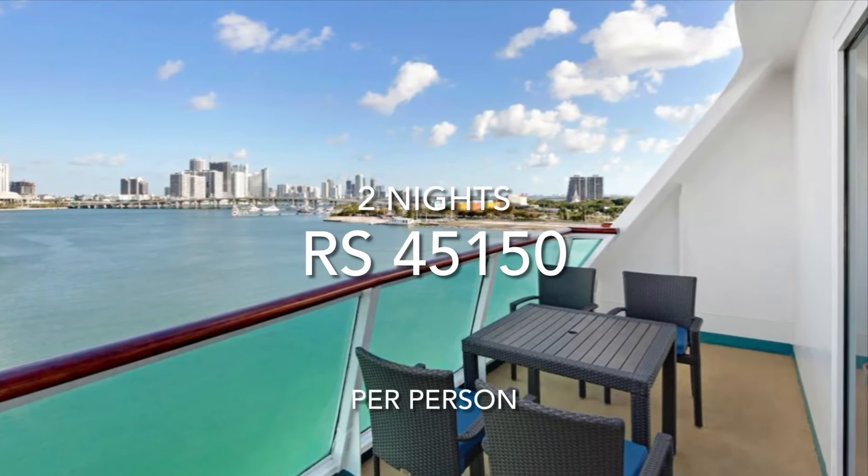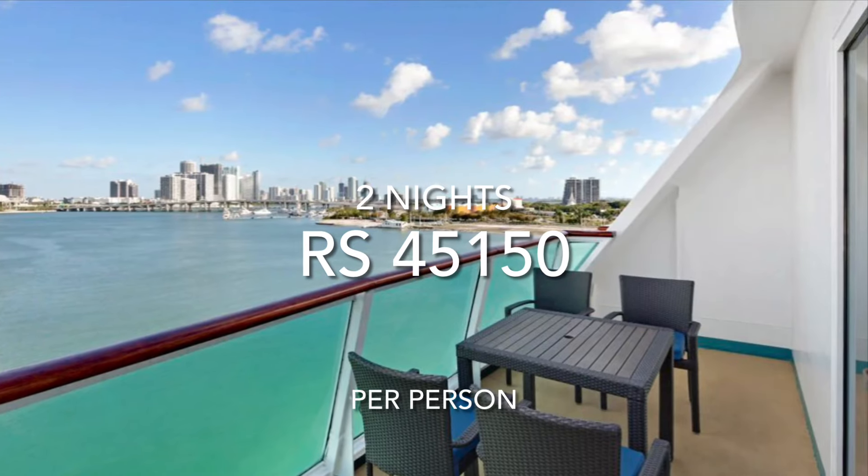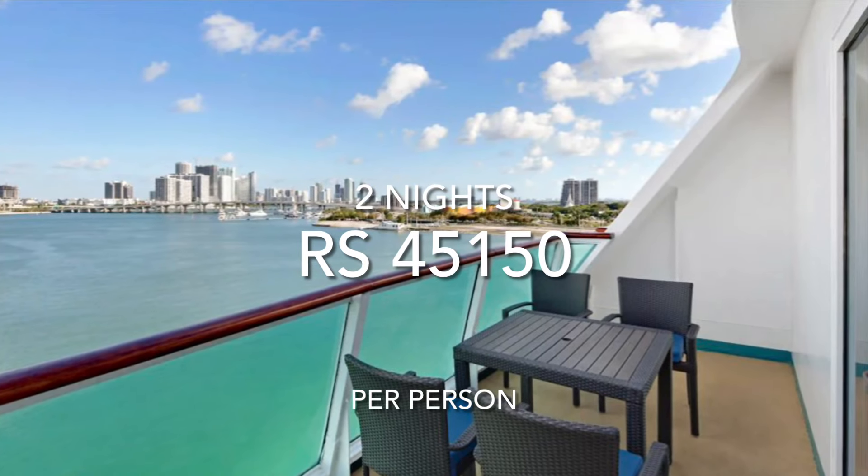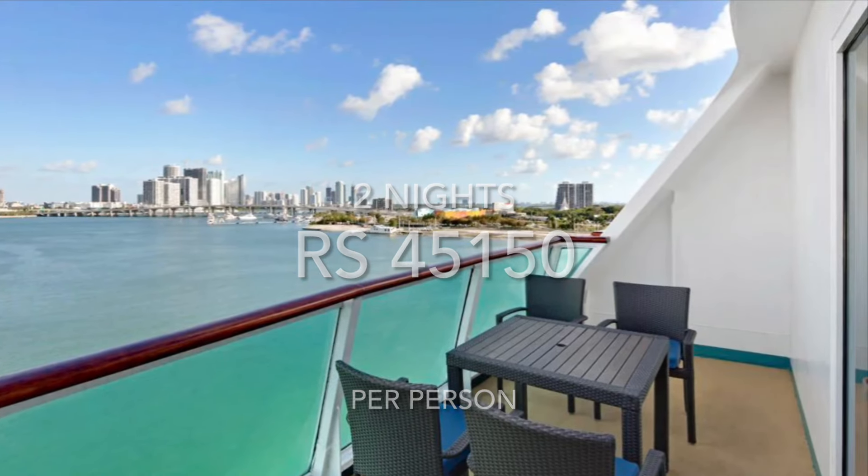The Suite room costs $45,150 per person. If there are two people, or if there are more than two people, the cost for the third or the fourth person is $11,400.